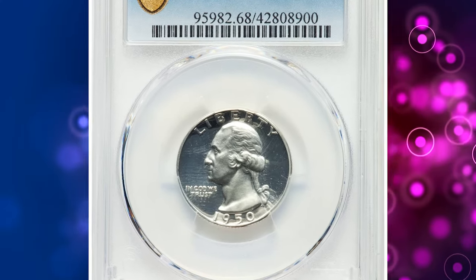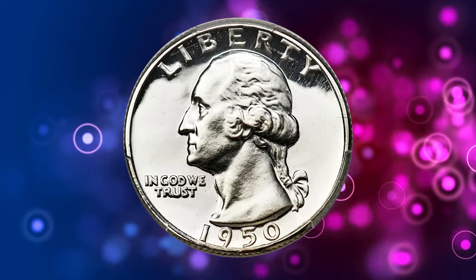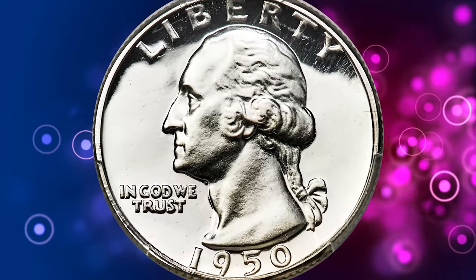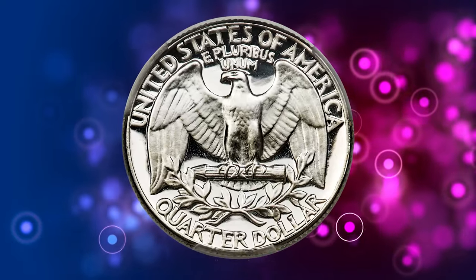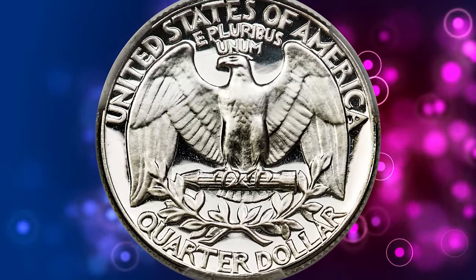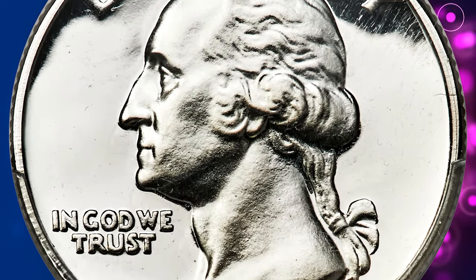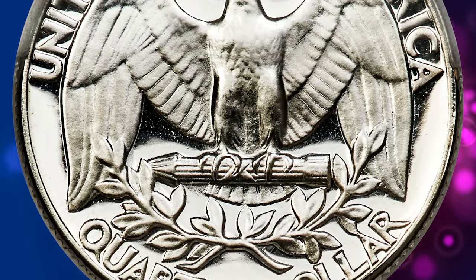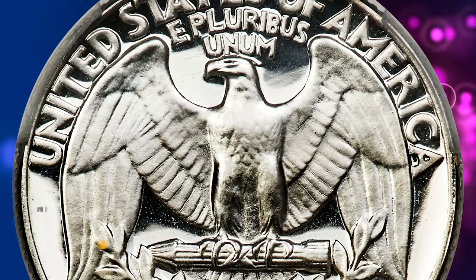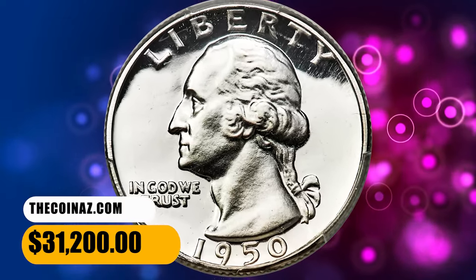Number 3. Here is a 1950 Washington Quarter in PR68 Deep Cameo condition. Razor sharp and almost flawlessly preserved, showing stark contrast between the frosted devices and liquid-like fields. Each side is brilliant, adding to the outstanding black-and-white appearance. The proof 1950 quarter exists mainly in non-cameo grades, and deep cameo pieces are inherently rare. The specimen fetched a sum of $31,200.